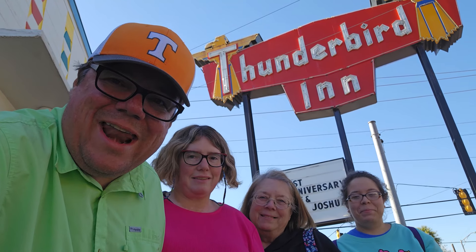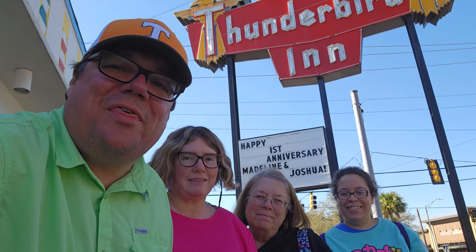Folks, we are here in Savannah, Georgia, here at the Thunderbird Inn. We're going to go ahead and check in. You guys ready?